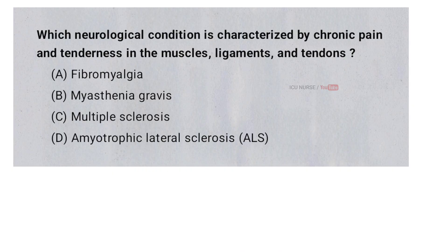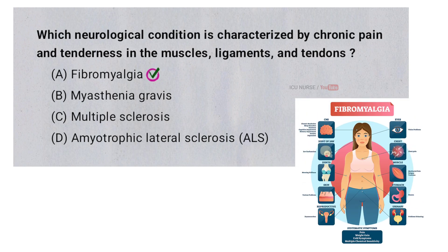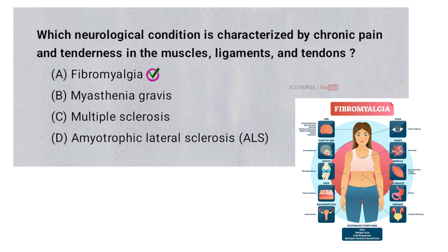Which neurological condition is characterized by chronic pain and tenderness in the muscles, ligaments, and tendons? A. Fibromyalgia, B. Myasthenia gravis, C. Multiple sclerosis, D. Amyotrophic lateral sclerosis (ALS). And the correct answer is A. Fibromyalgia. Fibromyalgia causes chronic pain because the brain and nervous system become overly sensitive to pain signals. The exact reason is unclear, but it involves how the nervous system processes pain differently in people with fibromyalgia.